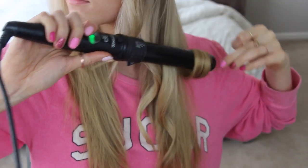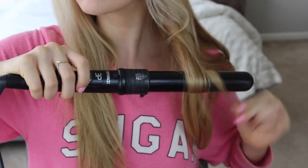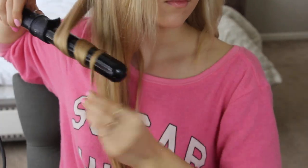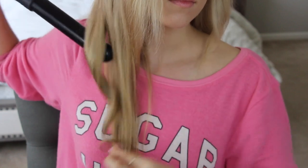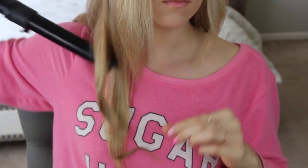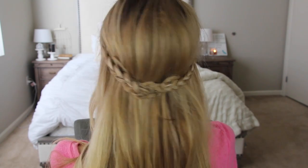When you're finished, this is what the final product should look like. I promise if you've got a mirror it'll look better than mine.